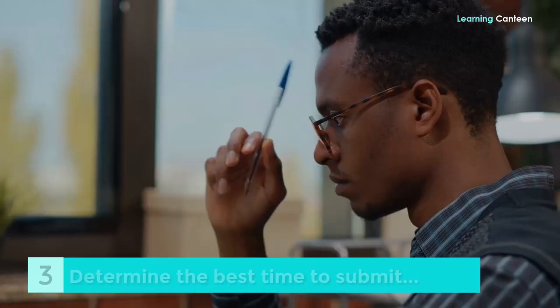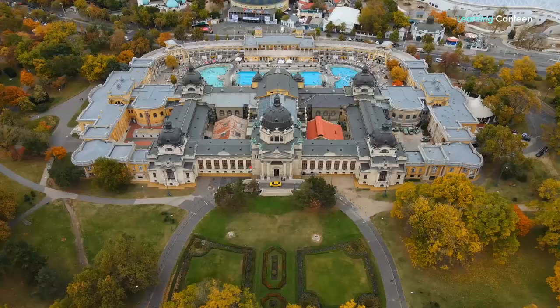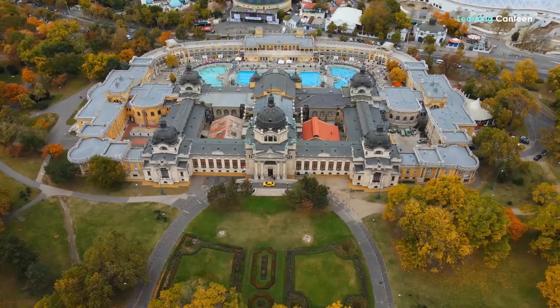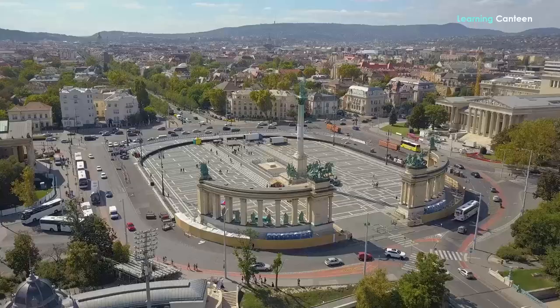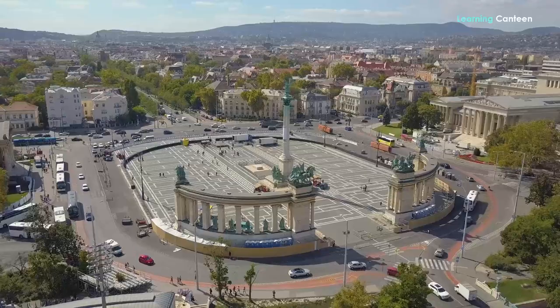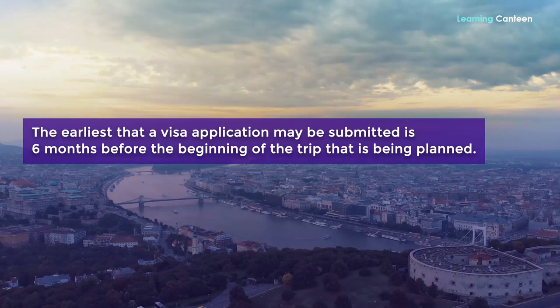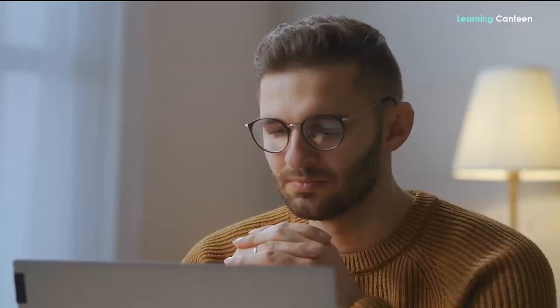Step 3: Determine when it is best for you to submit your application. Because it takes embassies and consulates of Schengen countries some time to complete a visa application, you have a certain window during which you are allowed to submit. The earliest a visa application may be submitted is six months before the beginning of the planned trip. The application must be submitted no later than 15 business days ahead of the traveller's intended departure date. It is recommended to submit at least three weeks before the departure date.